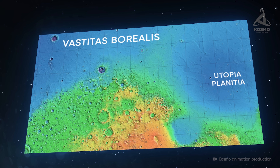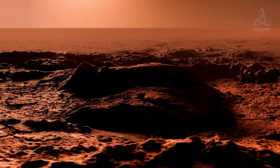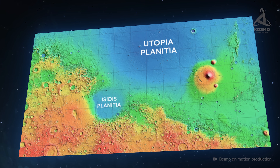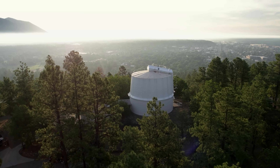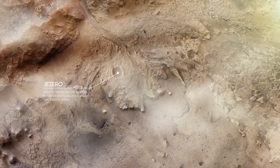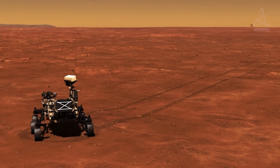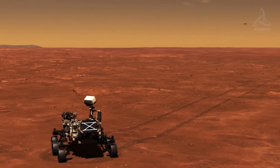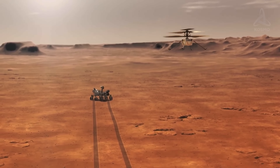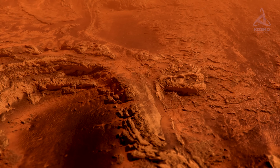In the north, Utopia Planitia borders on Vestitas Borealis, a giant lowland surrounding the northern part of the planet and covering about 40% of its total area. Moving southwest, we will reach Isidis Planitia, whose western edge holds the Jezero crater — a site that has drawn special attention. It is likely that millions of years ago there used to be a body of water here. The Perseverance Mars rover and Ingenuity, the first-ever helicopter flown beyond the Earth, have been exploring the crater's bottom since February 18, 2021, chosen because it appeared one of the most promising places to discover traces of Martian life.